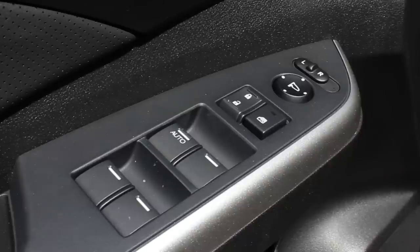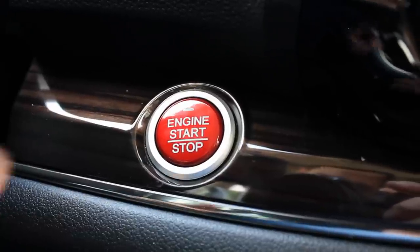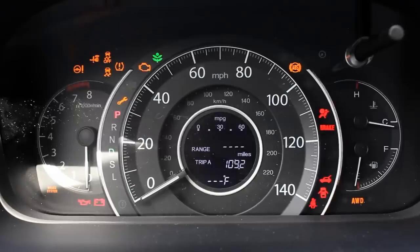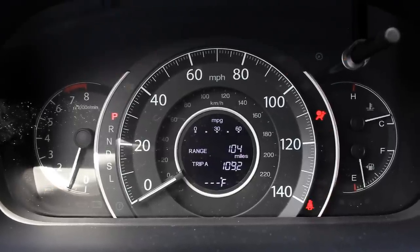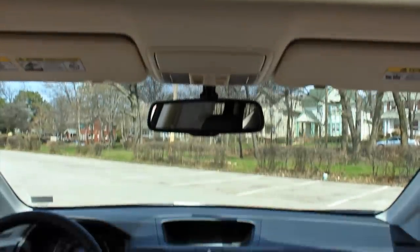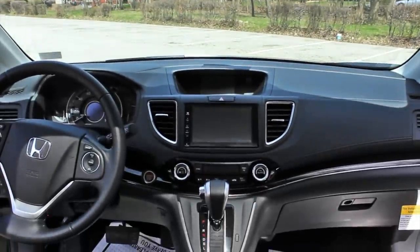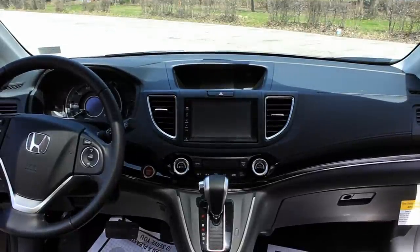Let's not forget these controls: the power mirrors, door locks, window lock, and power windows. Oddly enough, it's only the driver window that has an auto up and down function. The smart key's in my pocket, so push away to start up. The interior of the CR-V is a very nice place to be in — everything feels well put together, and you notice that the moment you sit inside one of these.